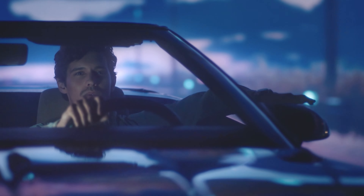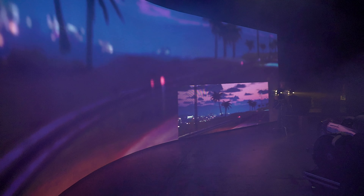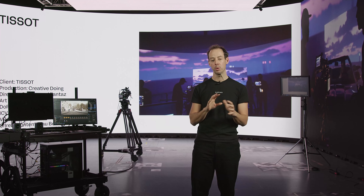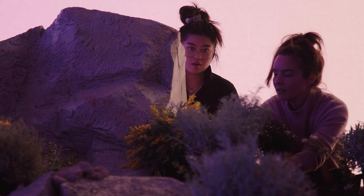Car scenes work really well using virtual production. This is a project for a famous watchmaker brand in Switzerland, and we faked that the car was driving in Los Angeles. To do that, in the LED wall, we made a digital copy of Los Angeles, constantly moving.